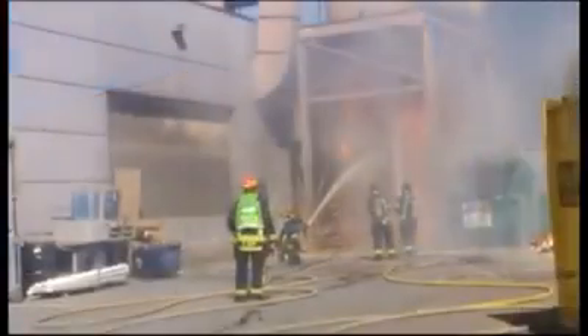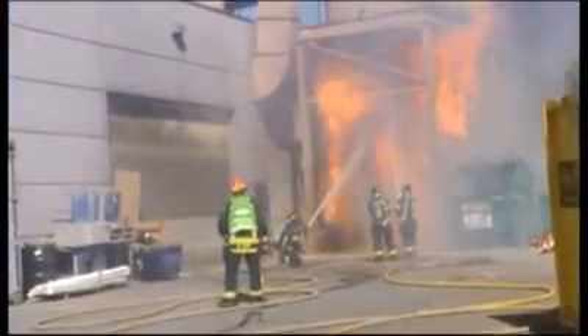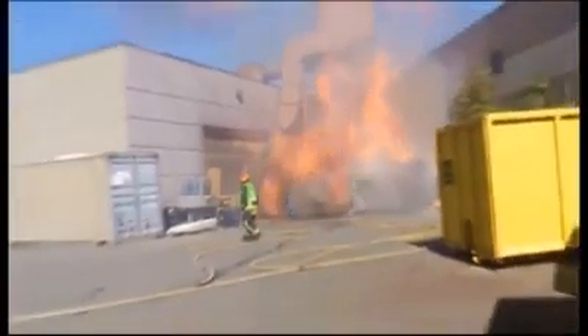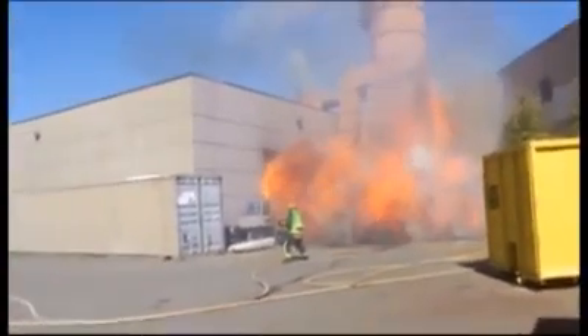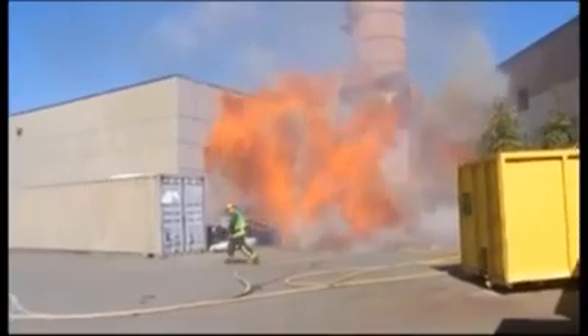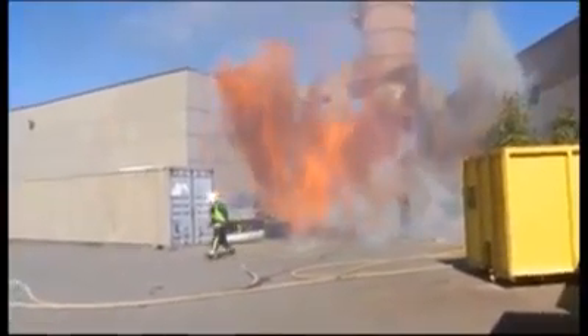And once again, everybody was okay? Everybody's fine. And the fire's now under control? Right now we're still working on it, just making sure it hasn't entered the building. And how much of a cleanup and overhaul is this going to be? It should be fine — most of it looks like it's contained in the hopper itself, so it shouldn't take long.